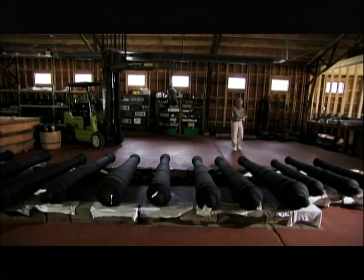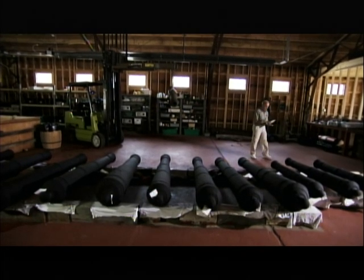We just had 18 to 24 cannon and it looks like we're closing in on 60 cannon. When we first found this, after we found the 18, 24, 30, 40, it's like — where does it stop?